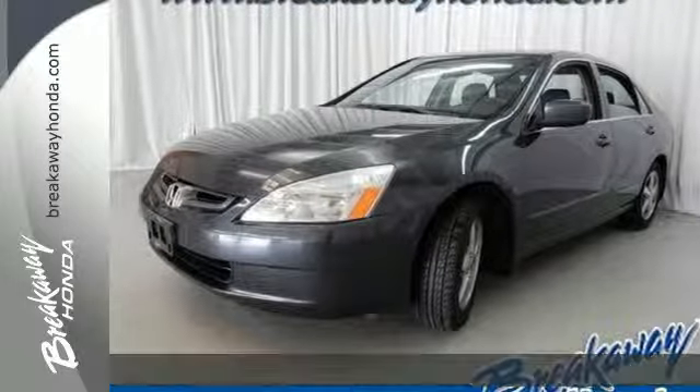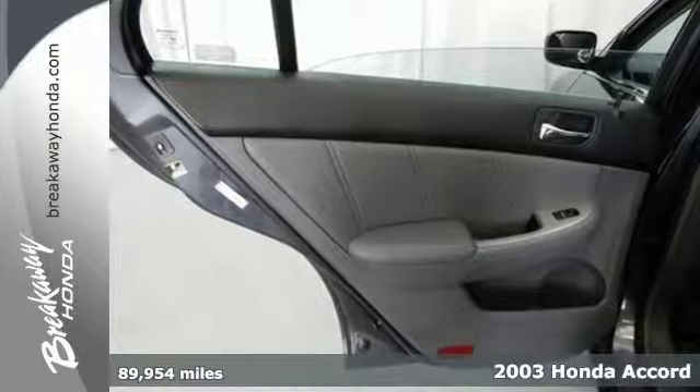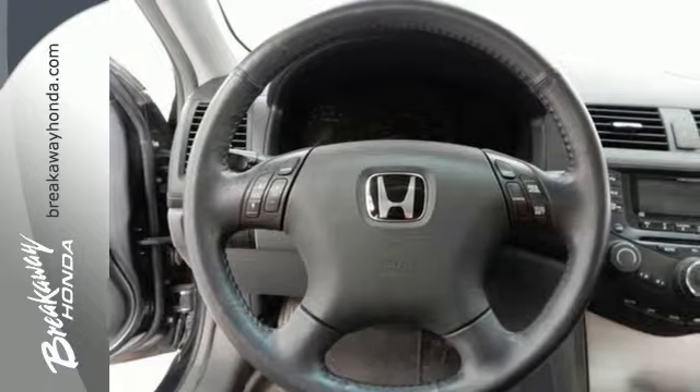Here's a 2003 Honda Accord. Standard equipment includes bucket seats, power brakes, steel wheels, a rear bench seat, power steering and power windows.